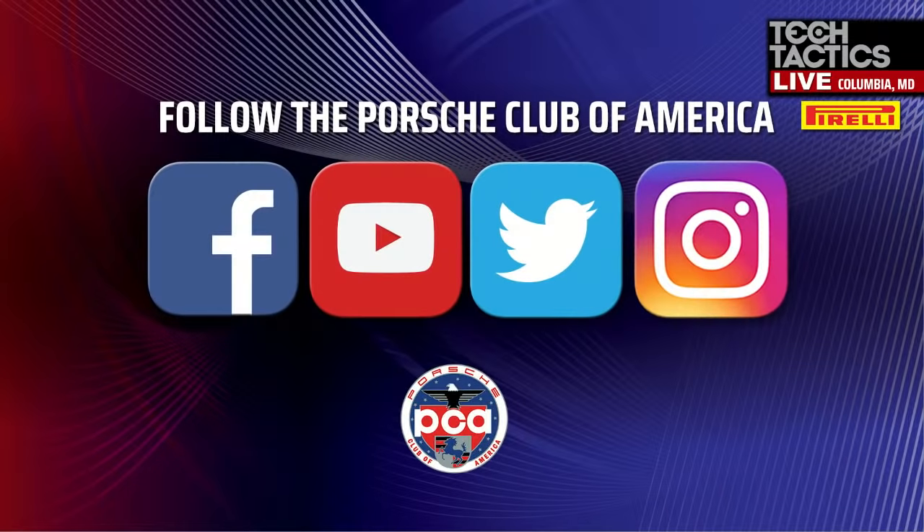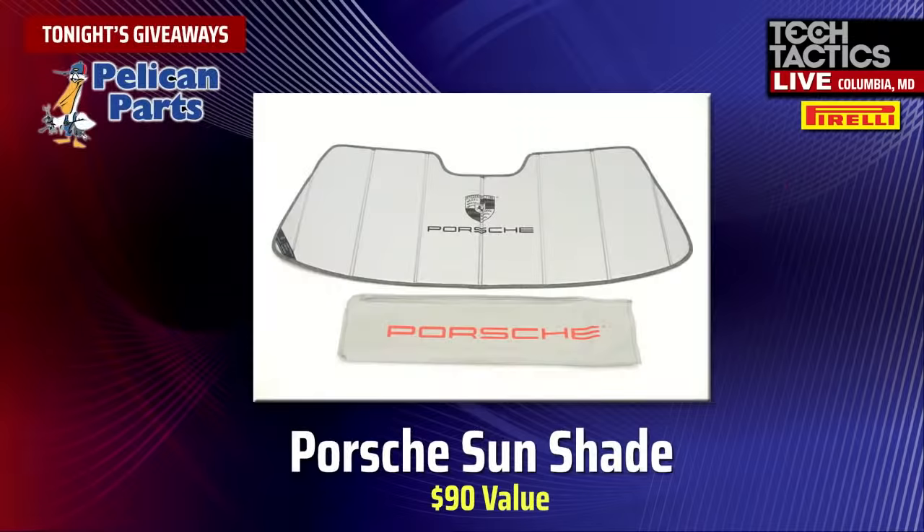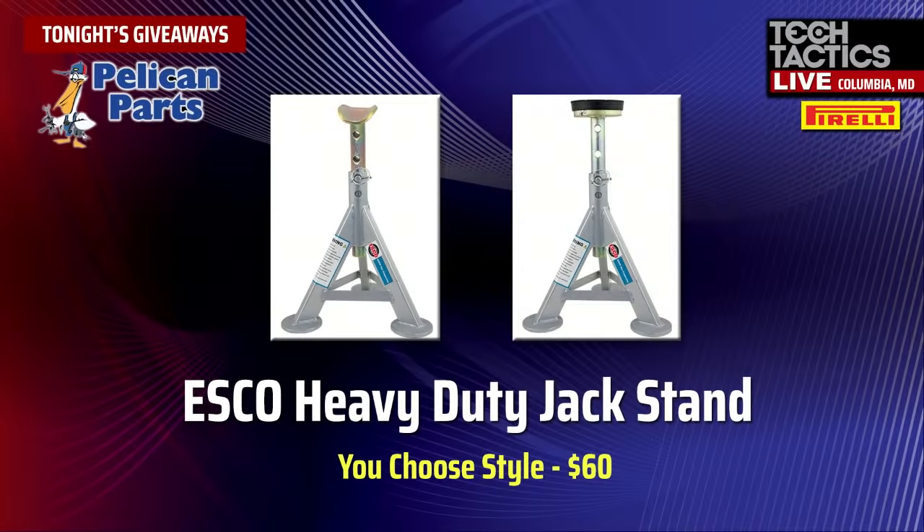Before we get into that, just a little bit of housekeeping. Be sure to like and subscribe. For those watching with us live tonight, be sure to comment in the live chat because we've got some great prizes provided by our partners at Pelican Parts. The first prize is a Porsche Sunshade worth about $90, and the second prize is a pair of Esco heavy-duty jack stands.